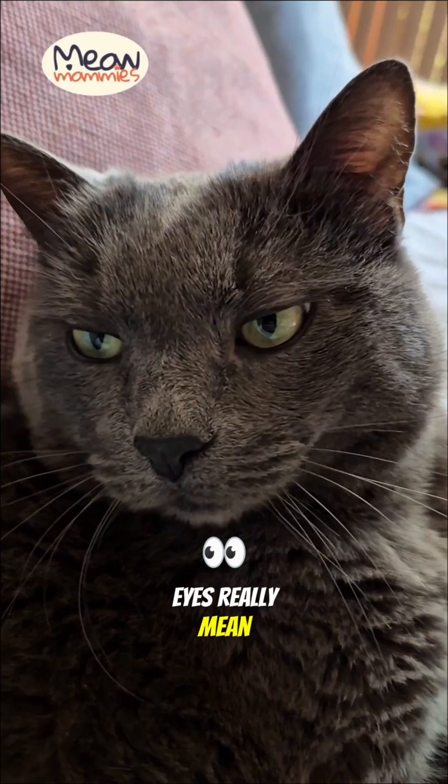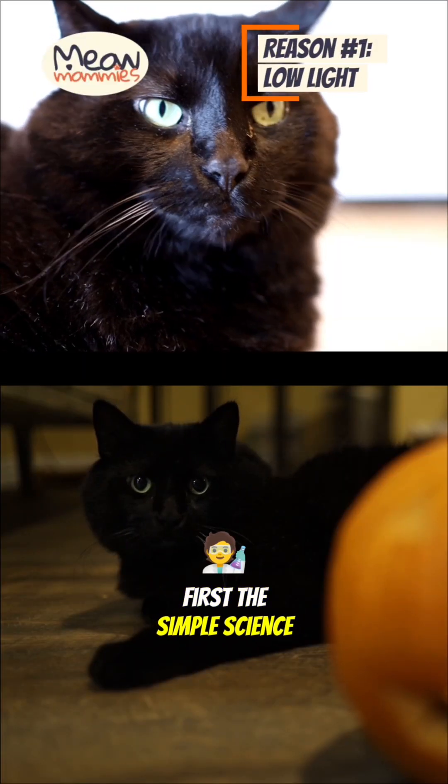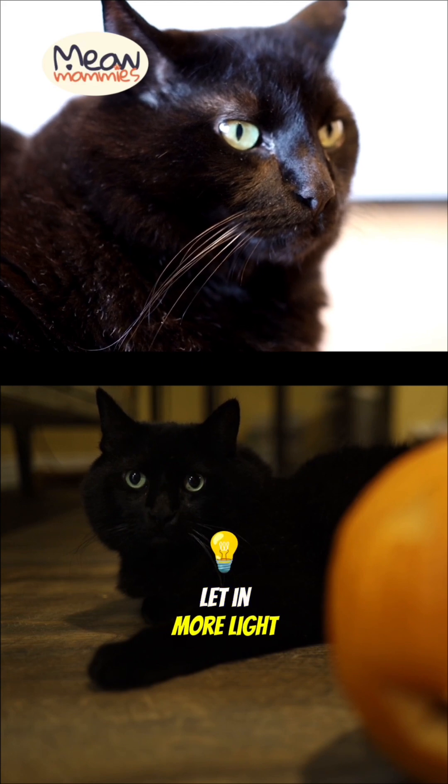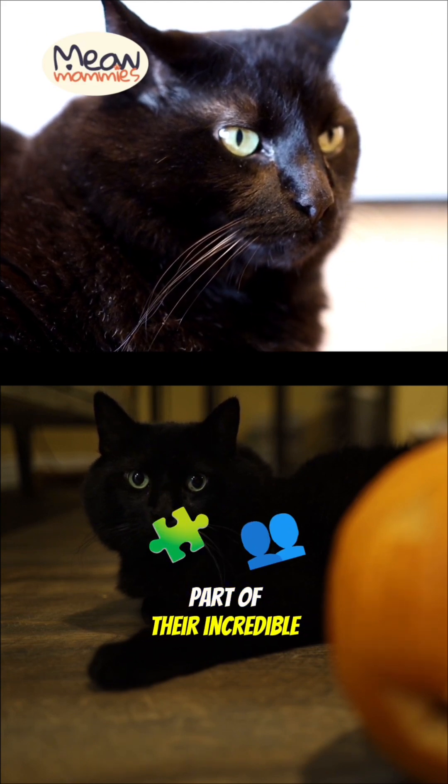Here's what those attack eyes really mean. First, the simple science. Just like a camera, a cat's pupils open up, or dilate, to let in more light. This is a key part of their incredible night vision.